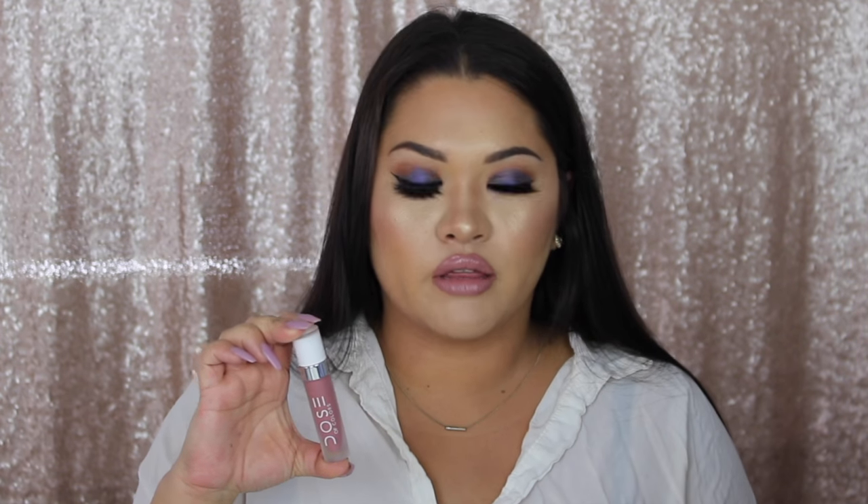My all-time favorite liquid lip — my ride or die baby — is Dose of Colors in Stone. I have it on today with my favorite lip gloss of all time, which is also NYX in Creme Brûlée. To get this lip: get the NYX Nude Truffle pencil, line all your lips, put on the Dose of Colors Stone liquid lipstick, then put the gloss over it.